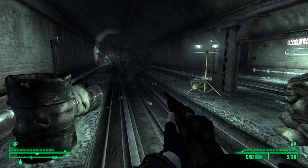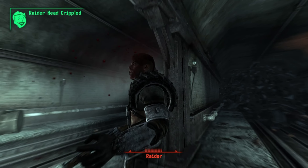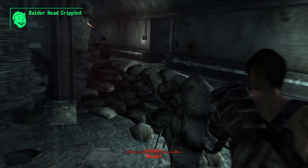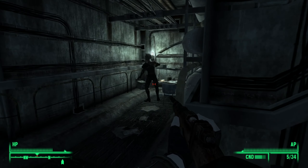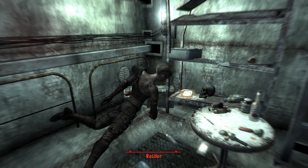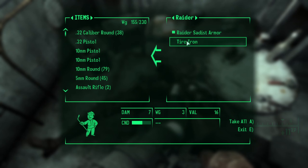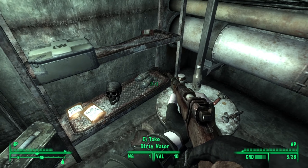We make our way further into the subway system and come across a raider. A firefight breaks out and using VATS, we get one good shot off, causing the raider to flee. We follow and come across a separate raider, meaning there are definitely more to come. We one-shot her in the head and loot her small outpost, finding medical supplies as well as some more ammo for our hunting rifle.